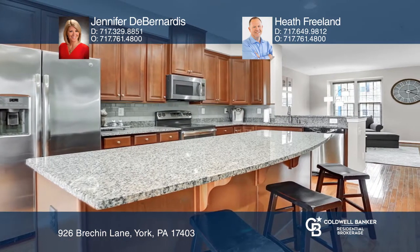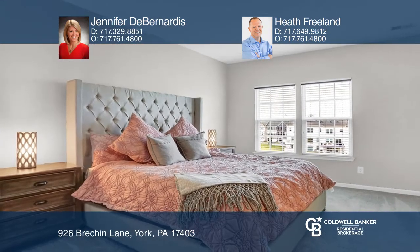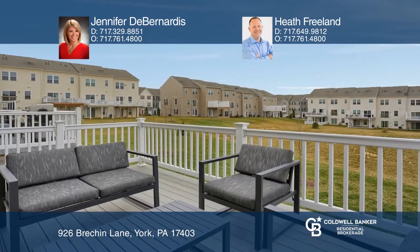A gourmet kitchen with stainless steel appliances and island with seating. Enjoy a large family room, and the third floor has two bedrooms. The no-maintenance deck made with Trex is 16 by 10 feet.